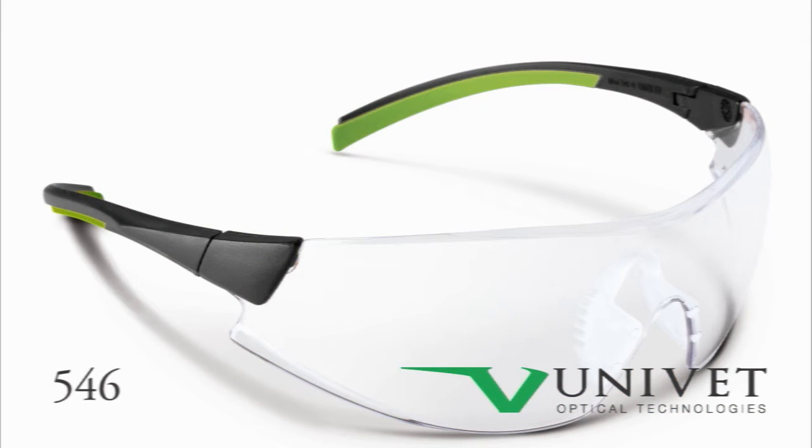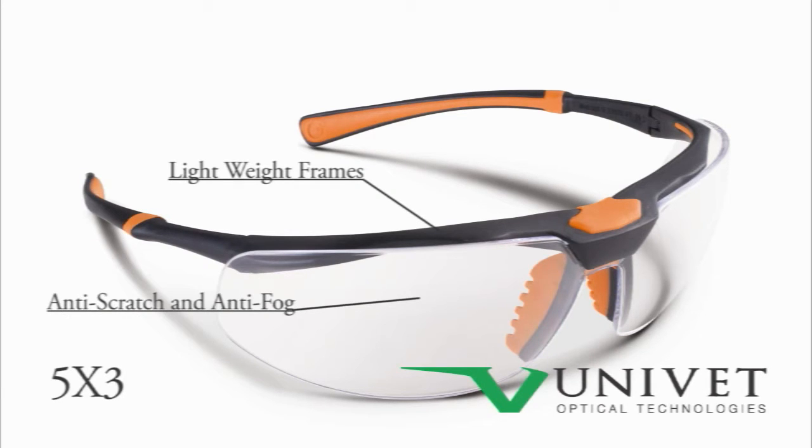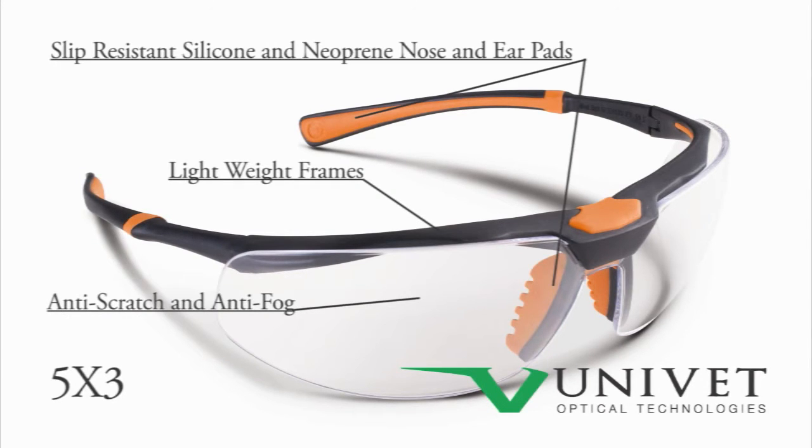Univet safety glasses, such as the 5-4-6 and 5-3 styles, offer lightweight frames, anti-scratch and anti-fog coatings, slip resistant silicone and neoprene nose and ear pads, and come with high quality microfiber storage bags.